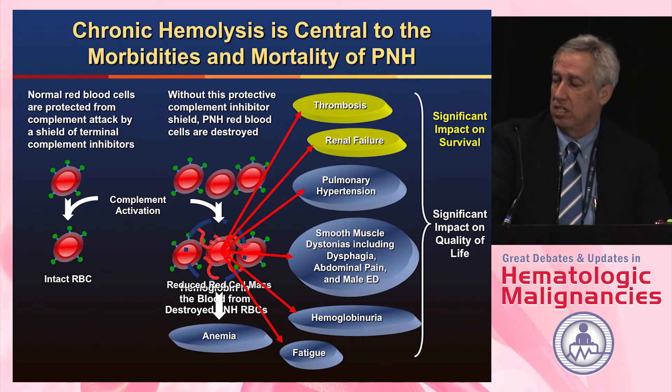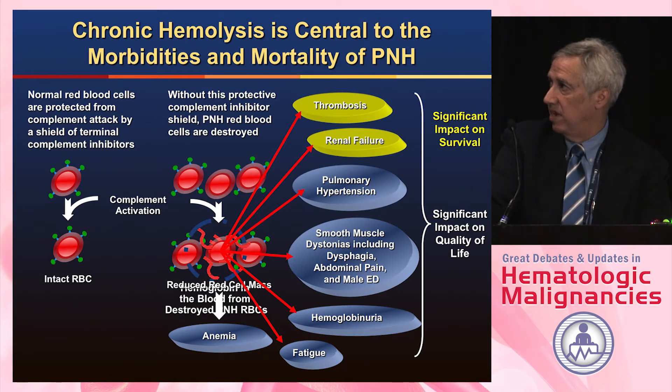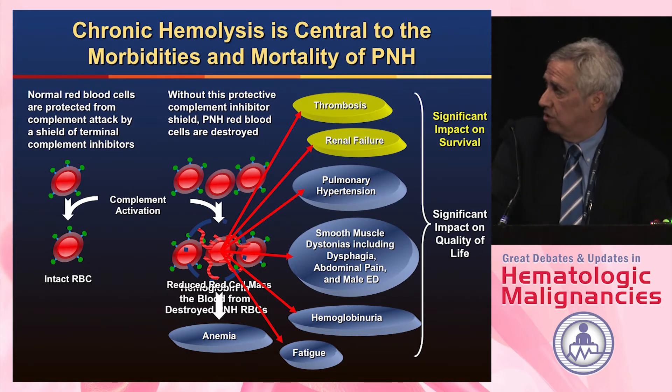The hemolysis in these patients is due to complement activation. Normal red cells have CD55 and CD59 on their surface that protect them from complement activation. PNH cells don't have that, so whenever complement is activated, you end up with intravascular hemolysis, anemia, and various symptoms. These patients often feel lousy when they go through hemolytic flares.